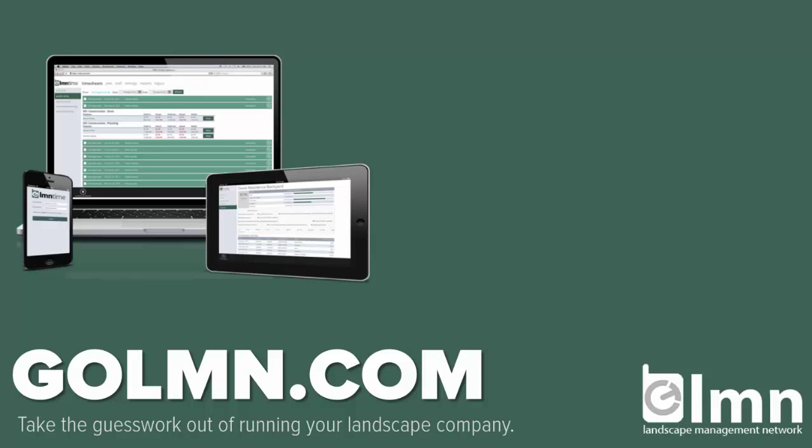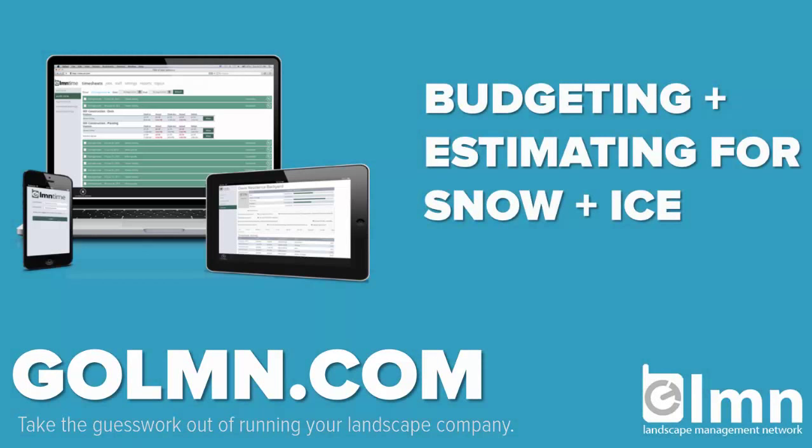Welcome to this LMN webinar on building budgets and estimates for your snow and ice work. We're going to take you through the process of budgeting and estimating for snow and ice, from building your budget through to the equipment catalog and some work area templates, and then finally putting together some estimates for snow.